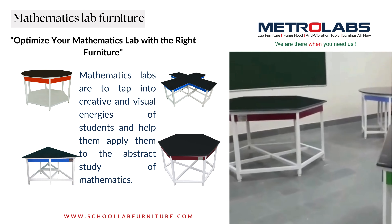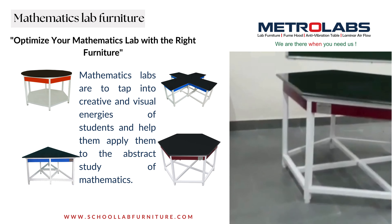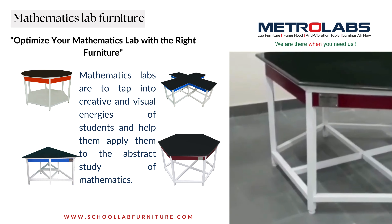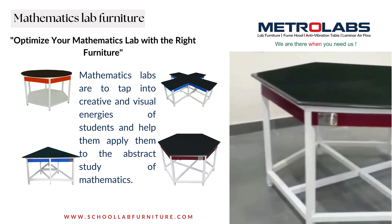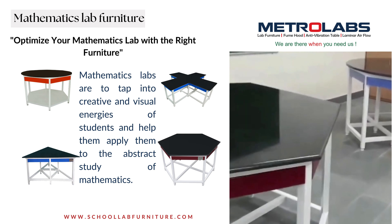Mathematics Lab Furniture: optimize your mathematics lab with the right furniture. Mathematics labs tap into the creative and visual energies of students and help them apply these to the abstract study of mathematics.